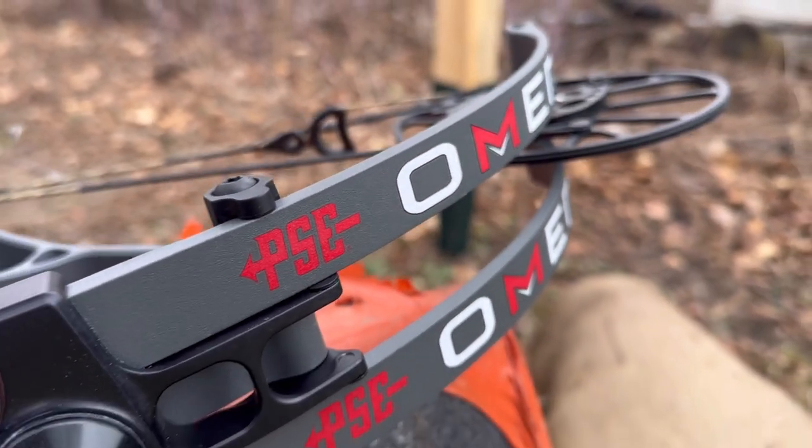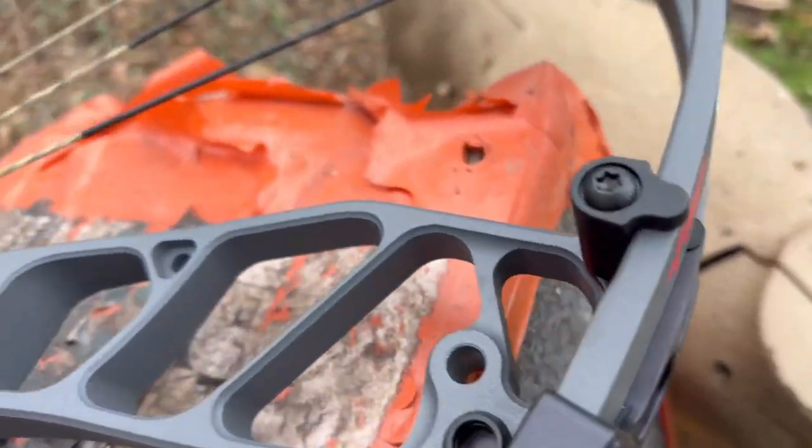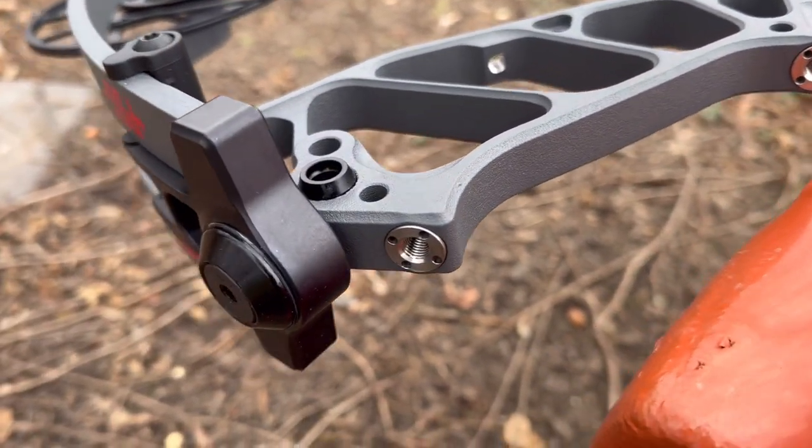Axle-to-axle, this bow is 33 inches, so it's not the smallest bow in the world, but a lot of people like that size because it's going to keep the bow very stable at long-distance shots — especially our Western hunter friends. This bow will also boast 90% let-off, so it's going to have a great wall when you get it back. We're going to go ahead and test that today and shoot it, so let's give it a run.